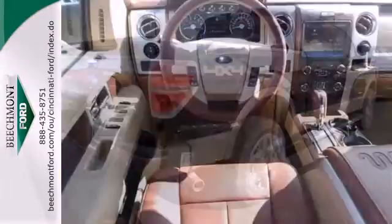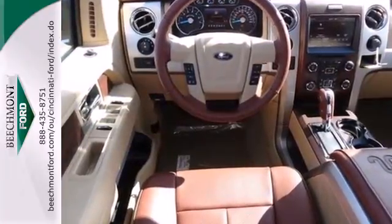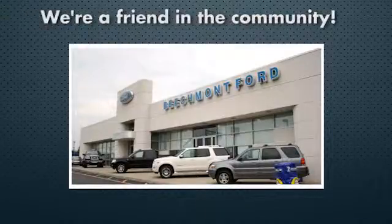This truck is ready to get to work. Take it for a test drive today. Beechmont Ford — we're a friend in the community.